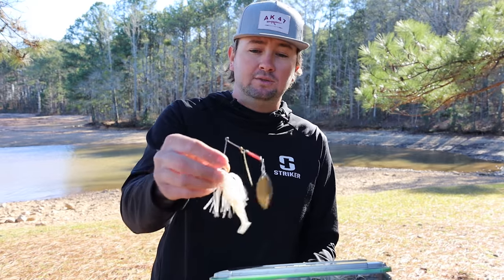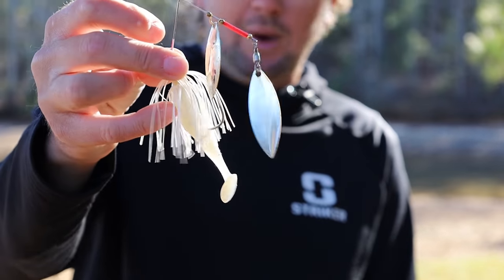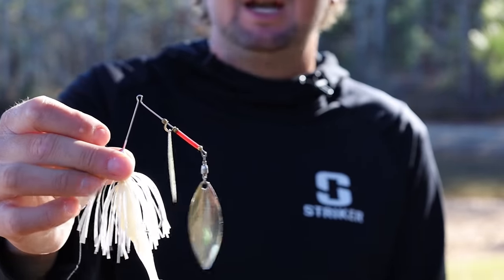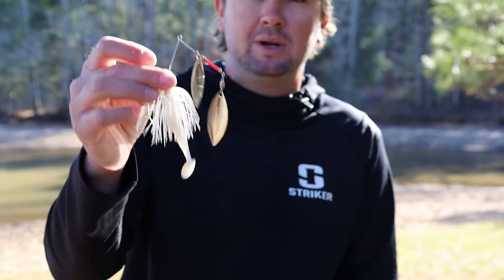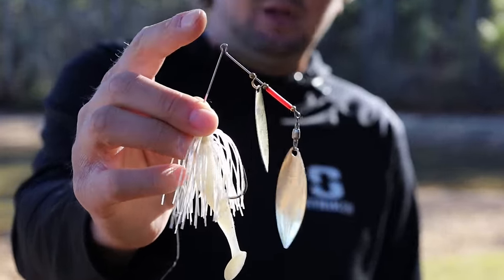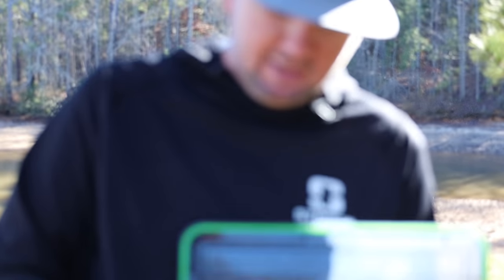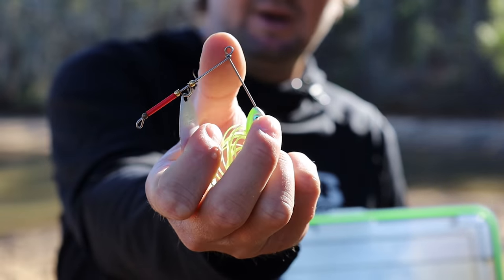All these spinnerbaits right here are Lost River Lures — they do have a Facebook page, it's Lost River Lures. This is your standard white skirt with a little white swimbait, double nickel willow leaf spinnerbait. I'll throw this throughout the year — in a little bit of stained water, trying to imitate a normal or slightly bigger shad when the fish are a little more aggressive. The wire on this one is not twisted — it's open with a round line tie that comes up. I'll show what I mean by grabbing one that is twisted together.